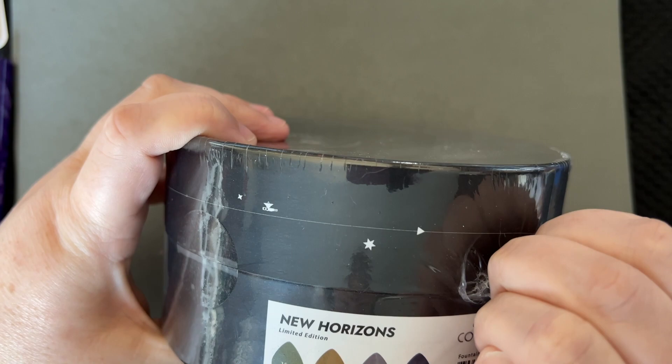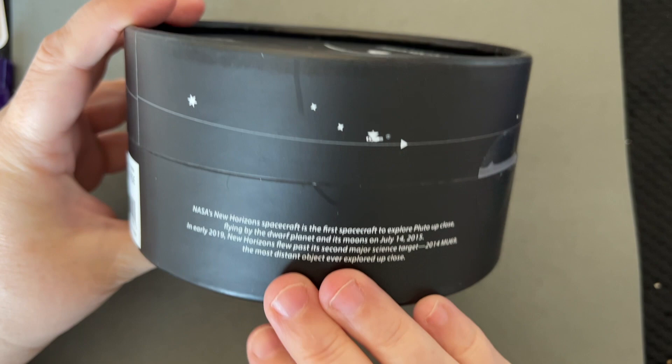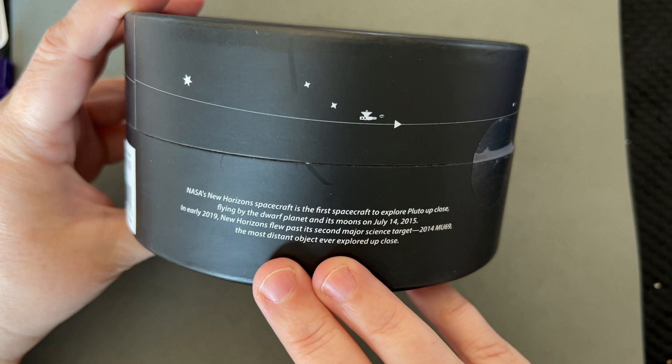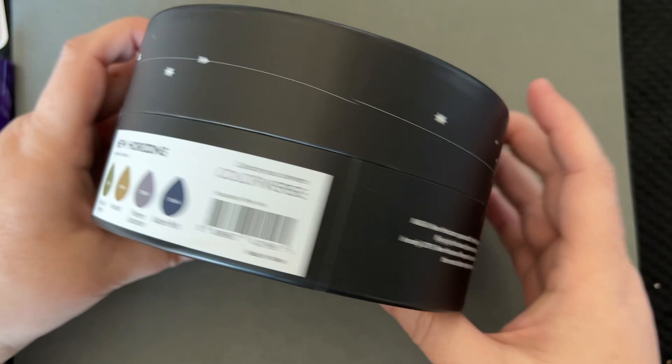I love Pluto — Pluto got robbed. One of my favorite things about this set is the New Horizons spacecraft connection. It's the first spacecraft to explore Pluto up close, flying by the dwarf planet and its moons on July 14th, 2015. In early 2019, New Horizons flew past its second major science target, 2014 MU69, the most distant object ever explored up close. Colorburst is so awesome — I love all their space stuff.